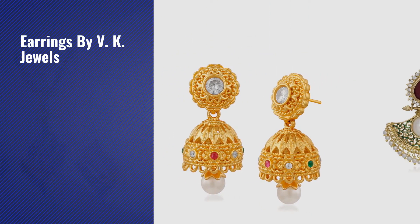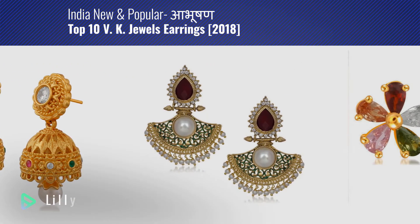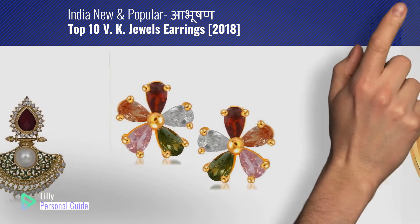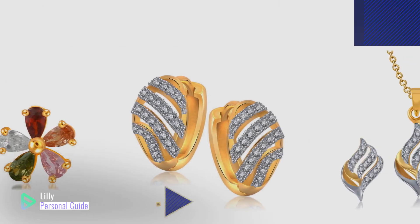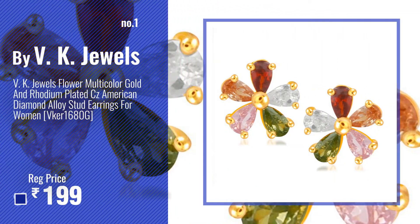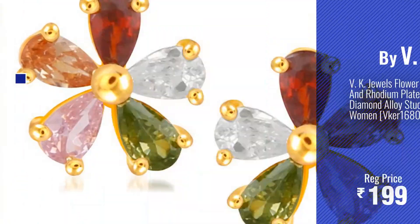If you're looking for earrings by VK Jewels, this video is for you. My name is Lily, your personal guide. Welcome to our channel. At any time you can click the circle in the corner and get more info and real-time deals on your favorite products. Number one — most popular by VK Jewels. Watch this video and choose your favorite.